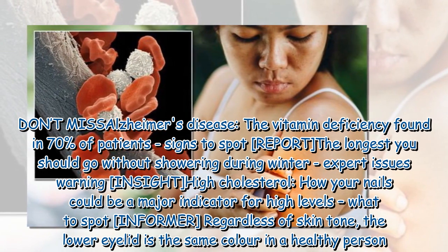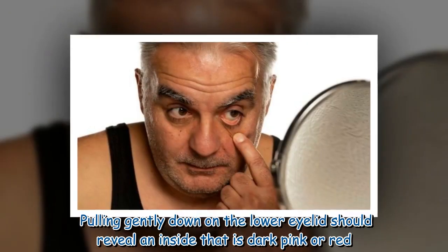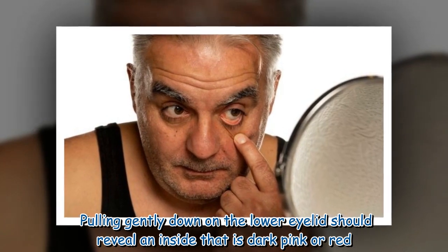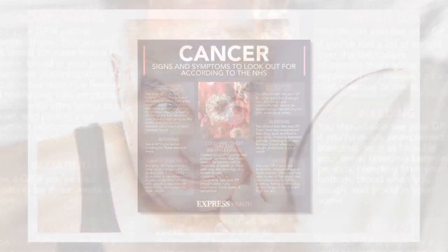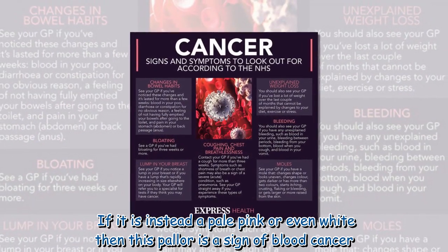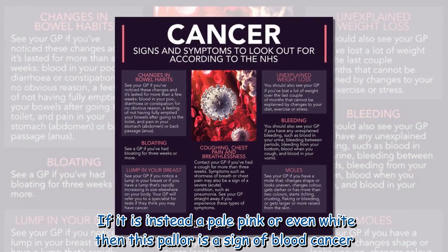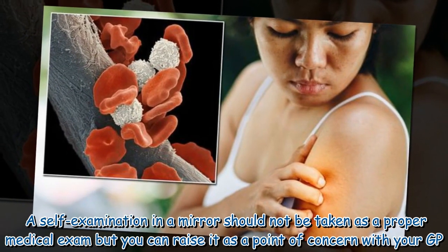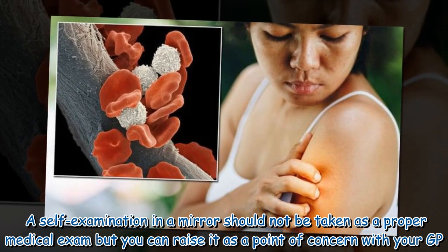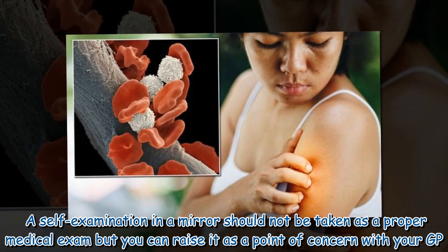Regardless of skin tone, the lower eyelid is the same color in a healthy person. Pulling gently down on the lower eyelid should reveal an inside that is dark pink or red. If it is instead a pale pink or even white, then this pallor is a sign of blood cancer. A self-examination in a mirror should not be taken as a proper medical exam, but you can raise it as a point of concern with your GP.